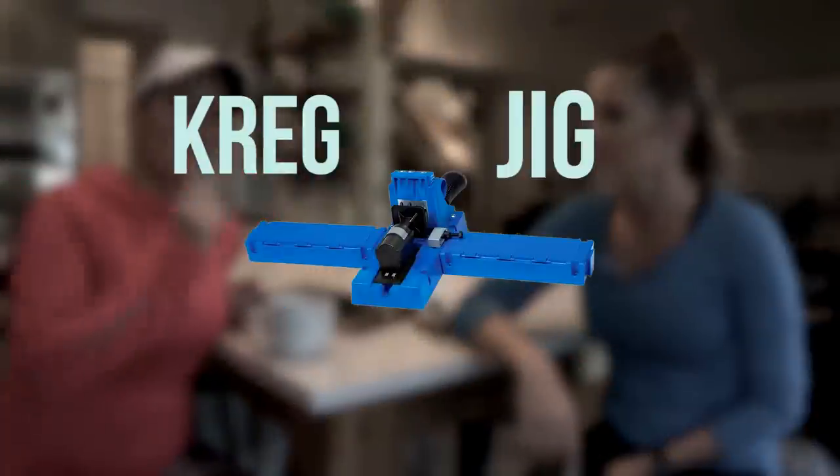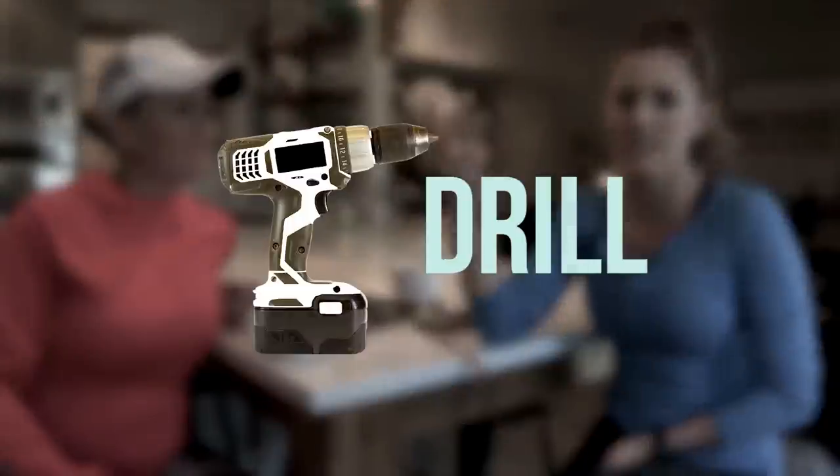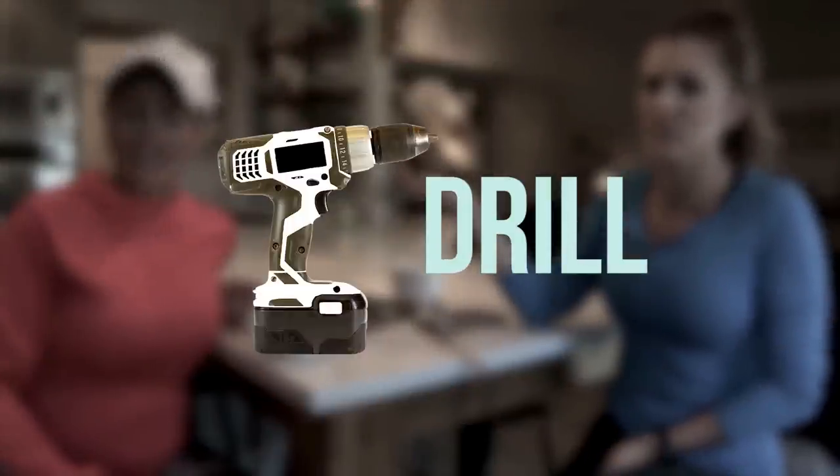Number two is a Kreg Jig. We have a video — you might have missed it — on how to use a Kreg Jig and what the heck it is, so go check that one out. Number three is a drill. You can't build anything without a drill, so go ahead and invest in one now.